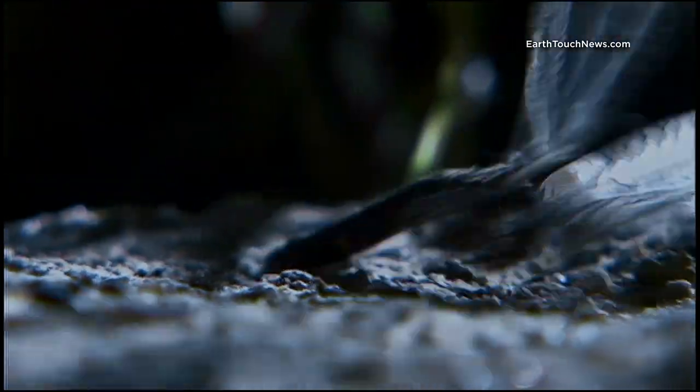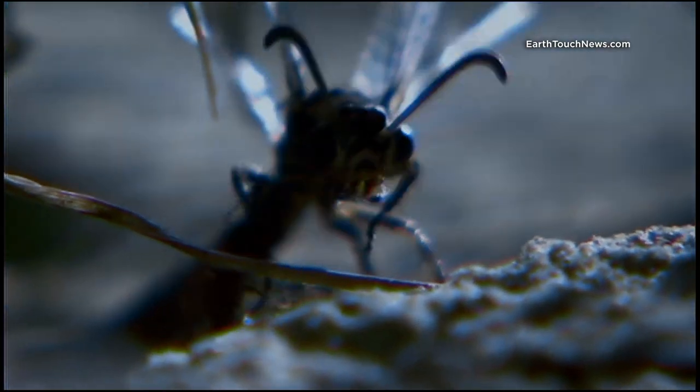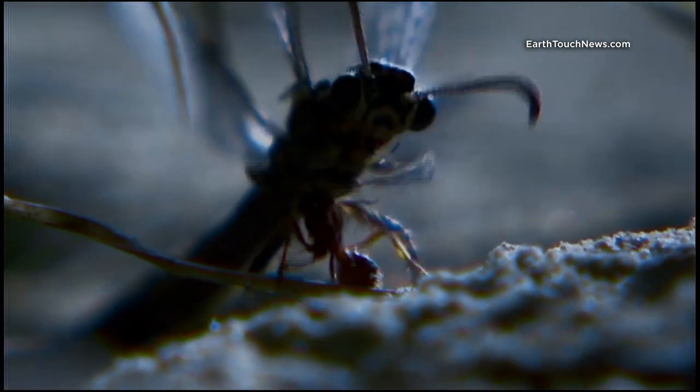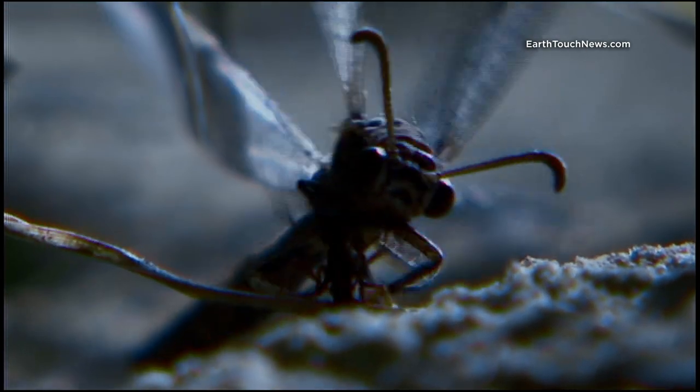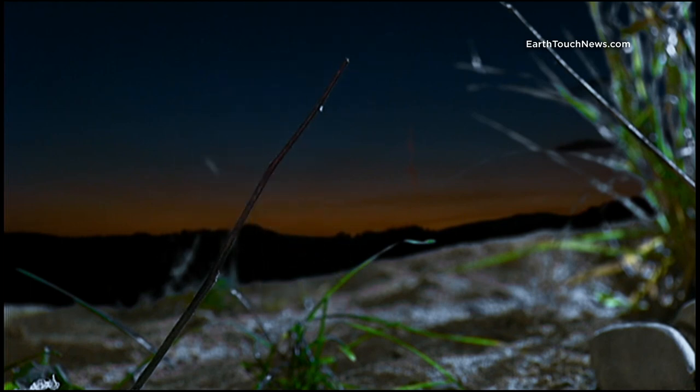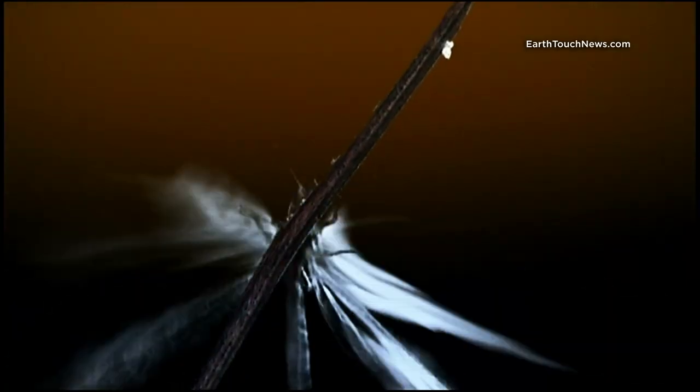After a few days, the lacewings will mate, the females will lay their eggs and die. And when those eggs hatch, a whole new generation of antlion microfreaks will be ready to start the cycle of horror all over again.